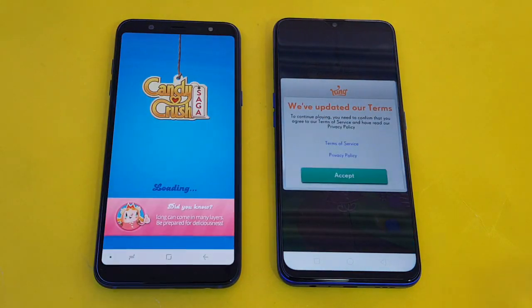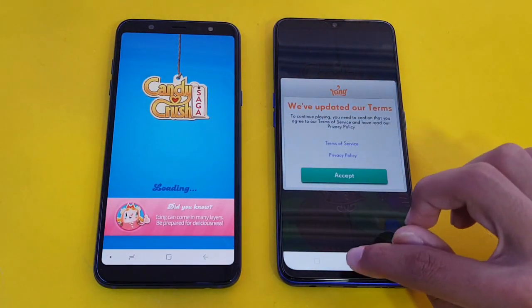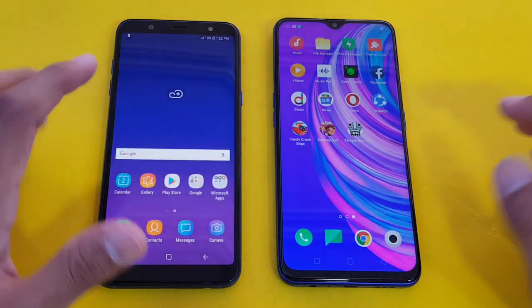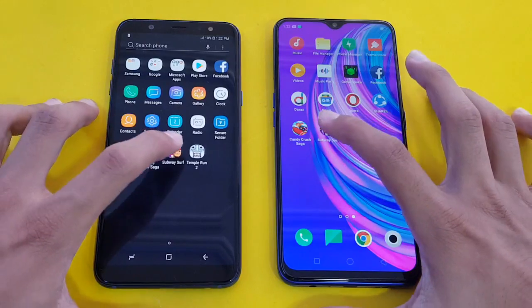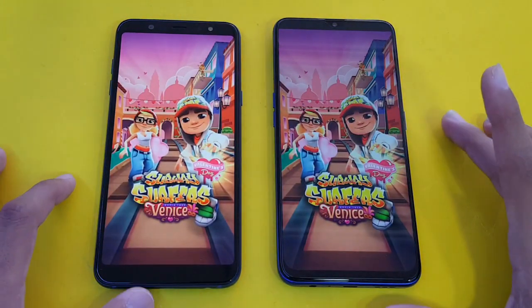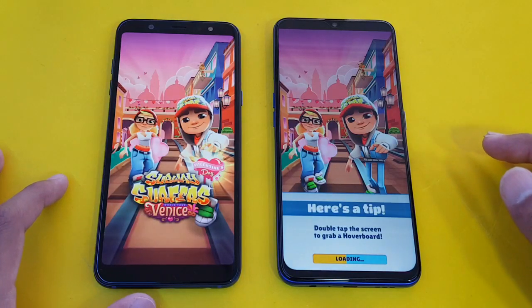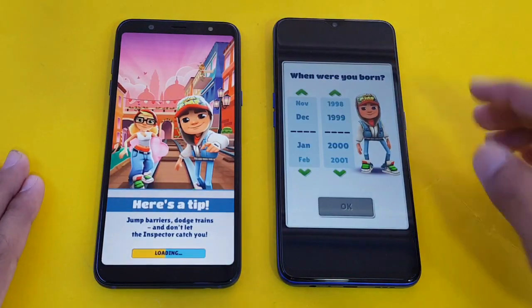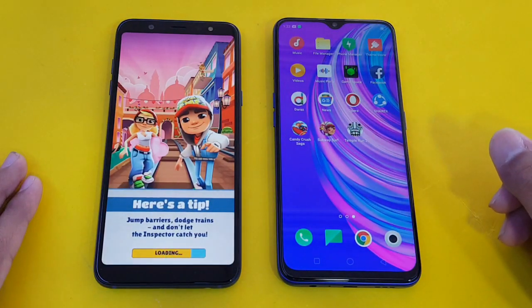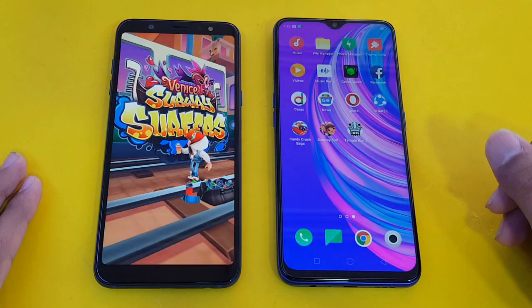The Oppo F11 is the fastest one loading Candy Crush, and the Samsung Galaxy A6 Plus is right behind — about 2 to 4 seconds difference. Launching the next game application is Subway Surfer on both phones. Again, the Oppo F11 is the fastest one, with the Samsung Galaxy A6 Plus right behind by about 2 to 4 seconds.